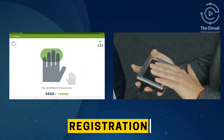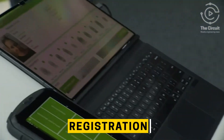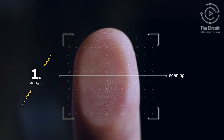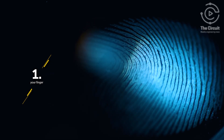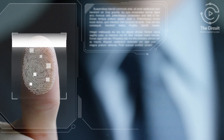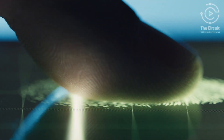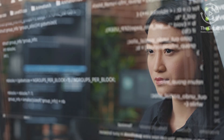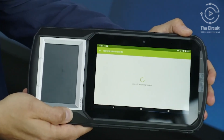During voter registration, various biometrics are captured and recorded to create a robust and unique voter profile. The first is your fingerprint. Each person's fingerprint, with its distinct lines, creases, and slopes, is captured by a fingerprint scanner, which stores a voter's print in a secure database, creating a reliable method for confirming identity.